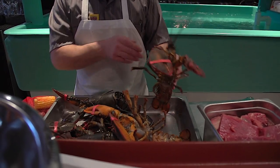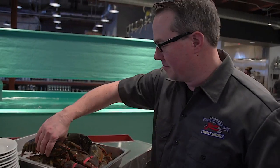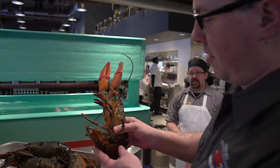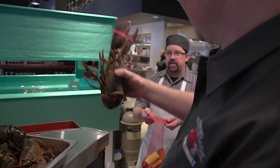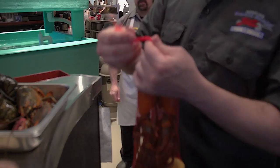So what do we do with our little mud bugs? We take these lobsters out of our tanks — you can see right behind us there. The tank holds probably about three to four hundred at a time. You take these guys, throw them right in the bag here, and tie them up.